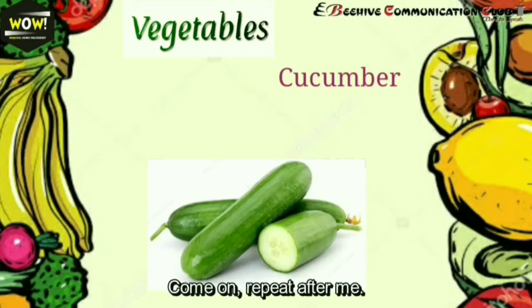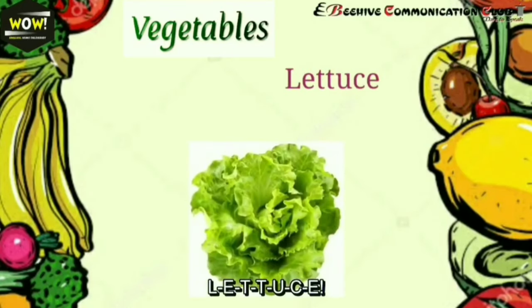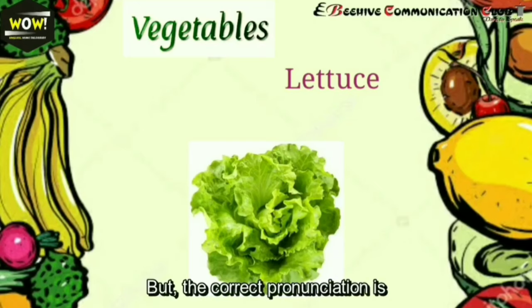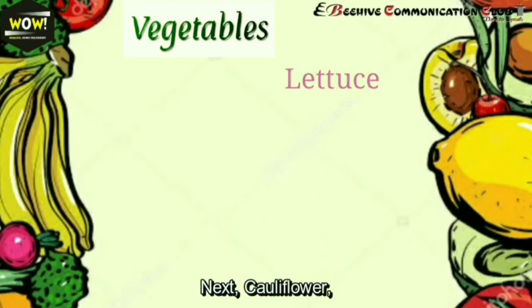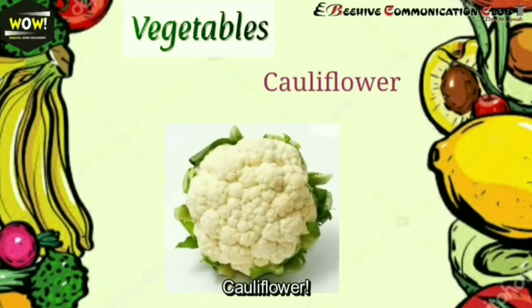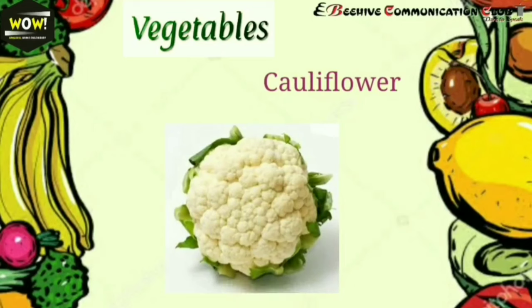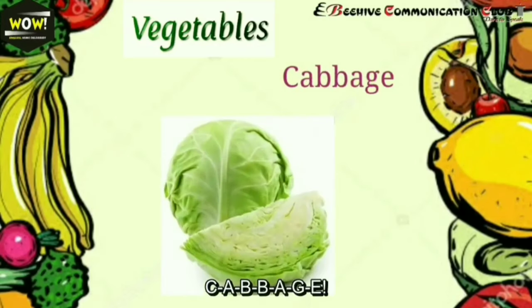Come on, repeat after me: cucumber. Next: lettuce — L-E-T-T-U-C-E. Because of the U in the word, we often mispronounce it as 'lettuce,' but the correct pronunciation is 'lettuce.'